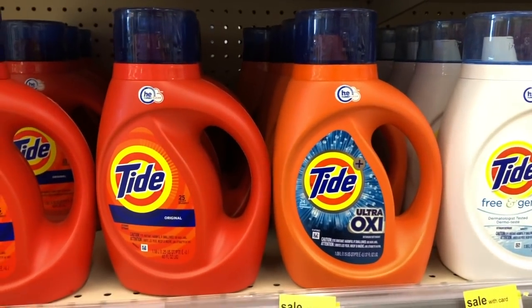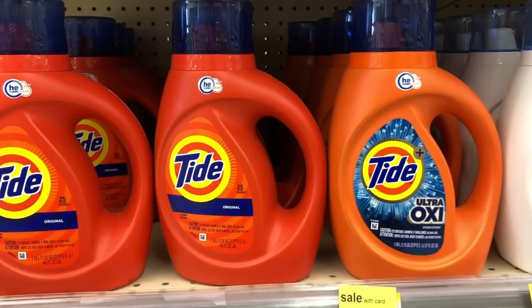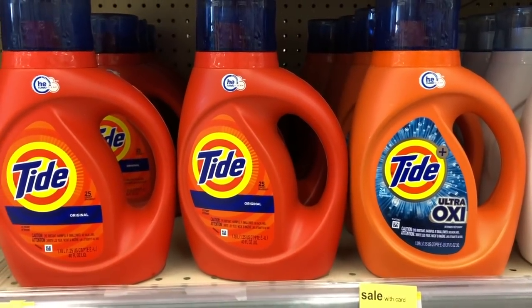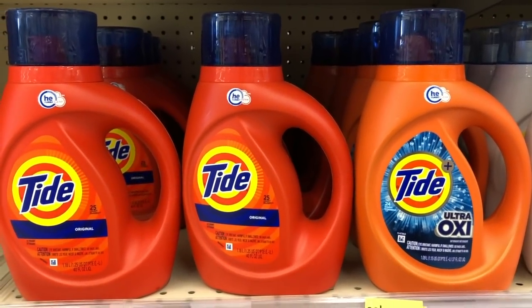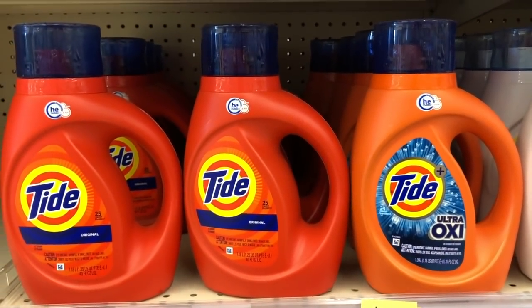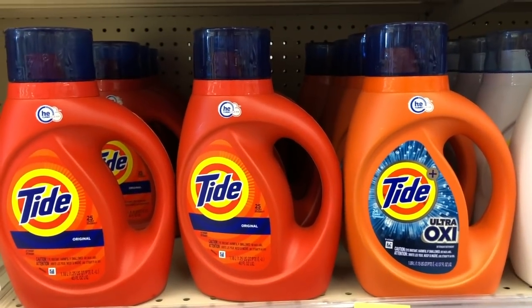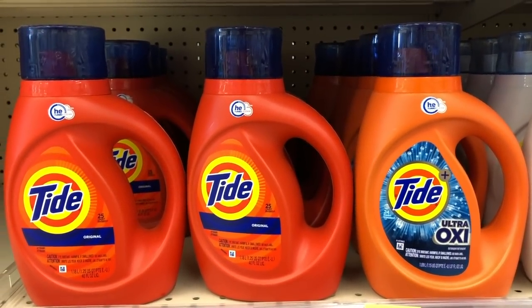Tide is also $4.95 this week — this is the 40 fluid ounce one. There is a coupon for two dollars off, so you'd be paying $2.95. If you're running out I'd say this is a decent price, but if you don't need it we can definitely wait for a lower price on these.